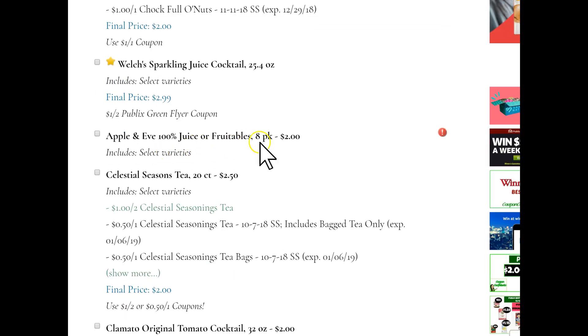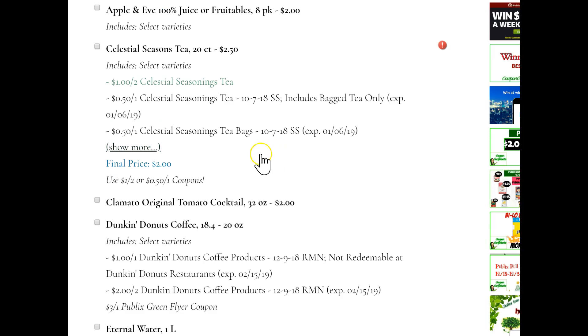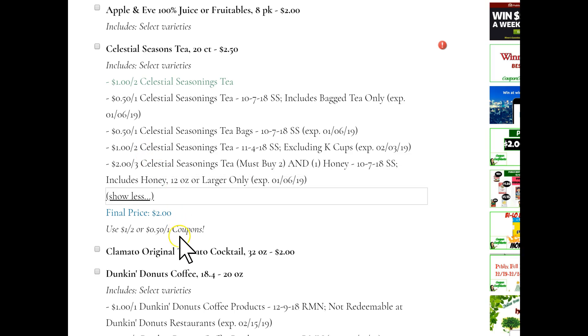Apple and Eve juices, sale price of $2. Tea is also a good price — $2 for tea. We have a $1 off two printable coupon, and then we also have $0.50 off one insert coupons and $1 off two insert coupons, making the tea $2 each box.